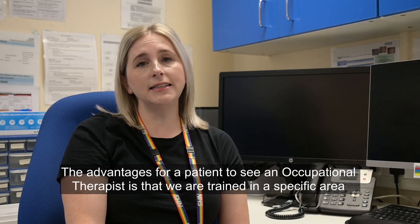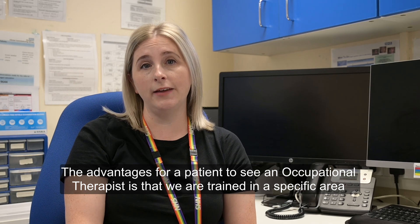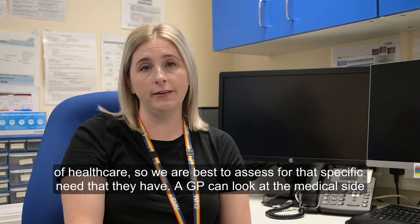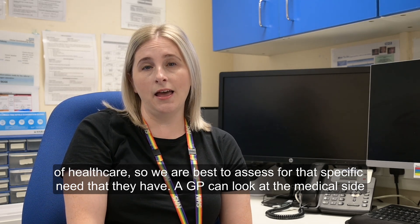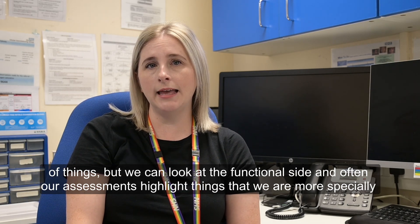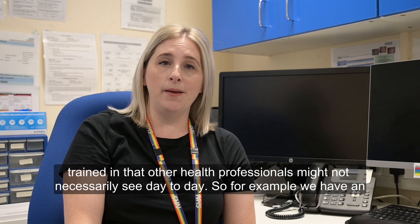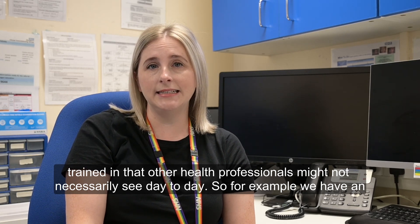The advantages for a patient to see an occupational therapist is that we're trained in a specific area of healthcare, so we are best placed to assess for that specific need that they have. A GP can look at the medical side of things, but we can look at the functional side. And often our assessments highlight things that we are more specially trained in that other health professionals might not necessarily see day-to-day.